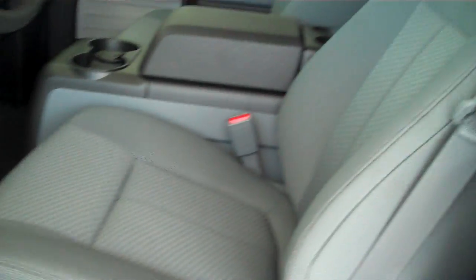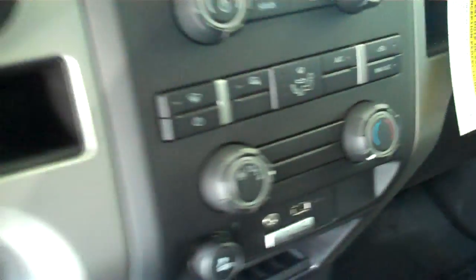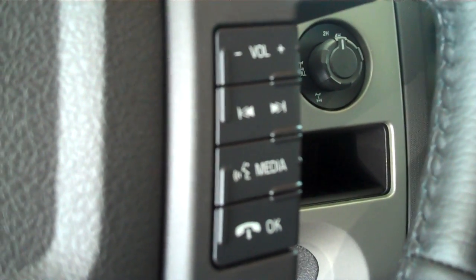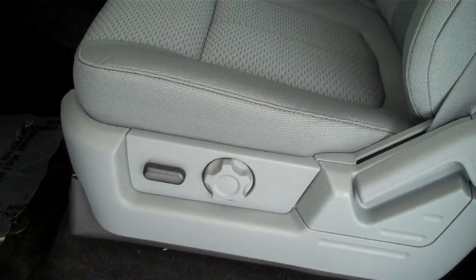It has the gray cloth interior, bucket seats, and console. It has AM/FM stereo radio with CD. It has both heating and air conditioning. It has volume control for the radio on the steering wheel, cruise control, power windows, power door locks, power mirrors, and power seats on the driver's side.